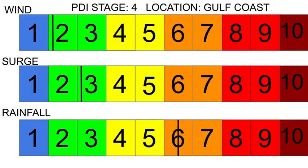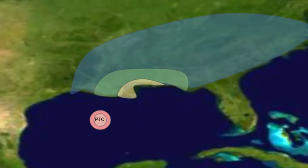Looking at the PDI stage, we have a two in the wind expecting 50 miles per hour, a three in the surge expecting four feet, and a six in the rainfall expecting anywhere from 13 to 15 inches, and a six in the wind corresponding to 50 miles per hour.